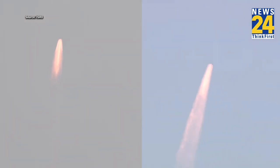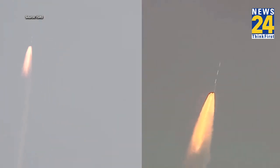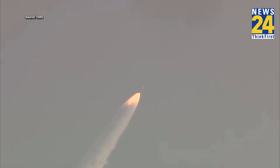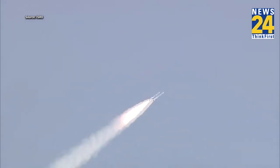PSLV C-58 carrying India's X-ray polarimetric satellite towards its destination. Nominal thrusting by PS1 stage. Nominal burn time for the strap-ons is 70 seconds and the core motor for 109 seconds.